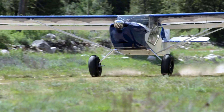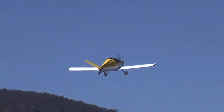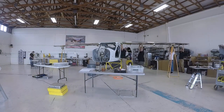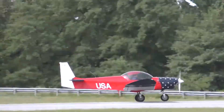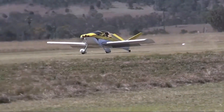Safety is a primary concern for those who build and fly home-built aircraft, and builders must adhere to strict guidelines and regulations. In the United States, the Federal Aviation Administration oversees the construction and inspection of these planes, requiring builders to meticulously document each step and ensure their aircraft meets safety standards. Before a home-built plane can take to the skies, it must pass a thorough inspection.